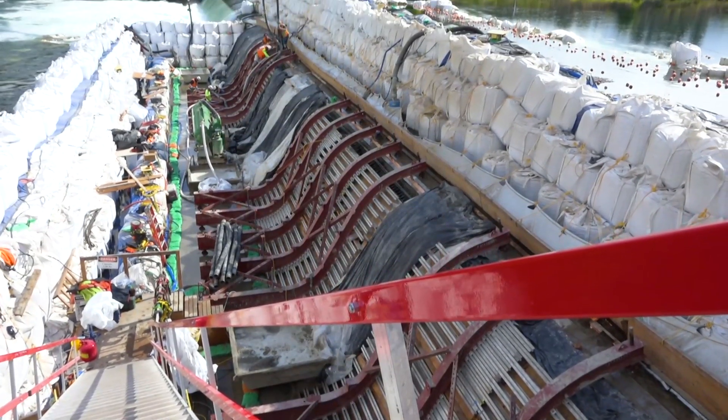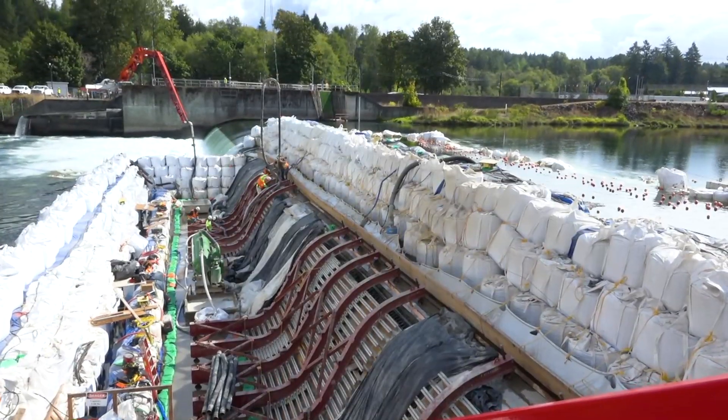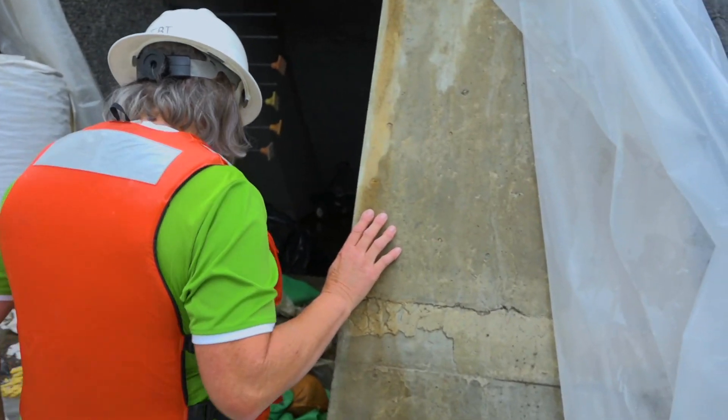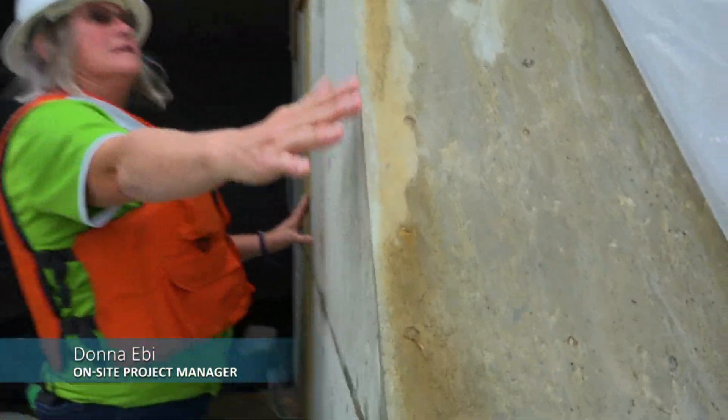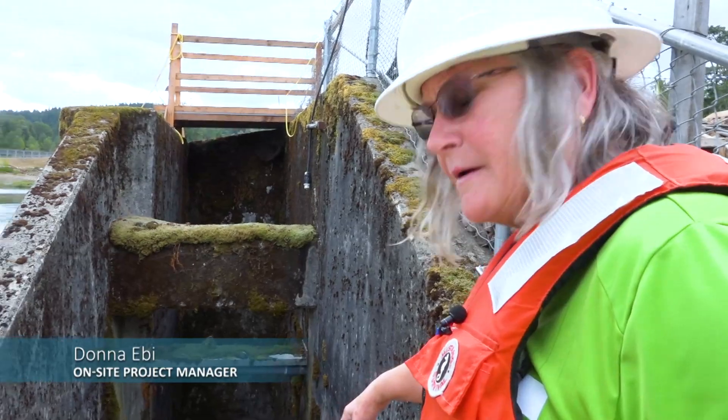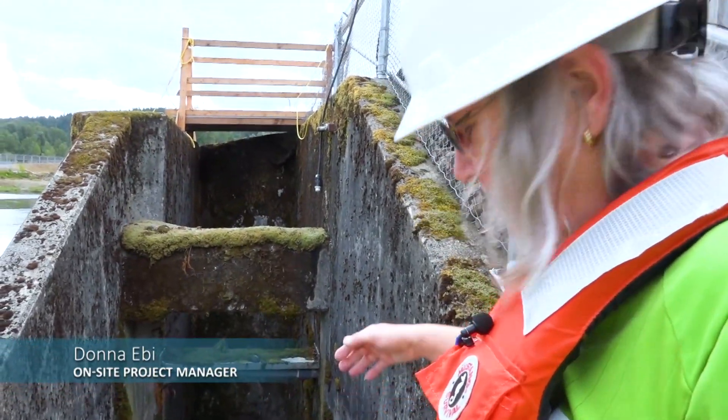The Barrier Dam stretches across the Cowlitz River, just before Tacoma Power's Cowlitz Salmon Hatchery Facility. It's a concrete wall built in the river with a channel for fish inside. The dam stops fish from going further upstream, diverting them to a fish ladder.